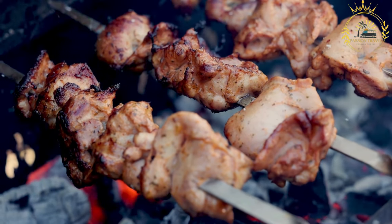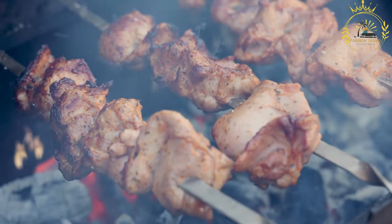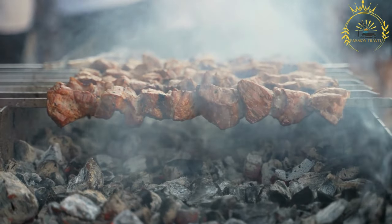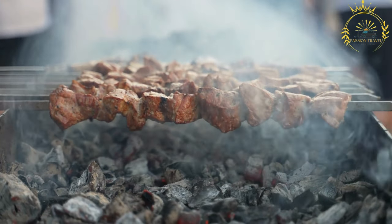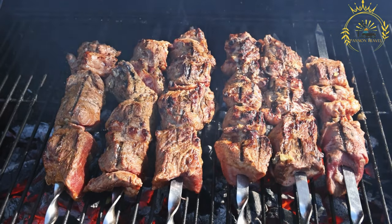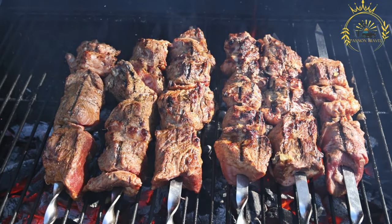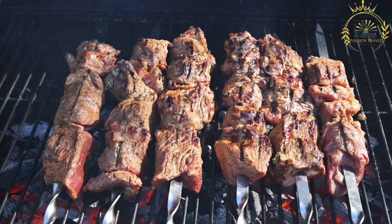Variations: Brochettes can be prepared in various ways, depending on regional and cultural influences. Different regions may have their own unique marinades, seasonings, or ingredients, making each variation distinct and delightful. Brochettes are a versatile and beloved street food in the Central African Republic and beyond, combining grilled meat and vegetables with enticing flavors of marinades and seasonings.